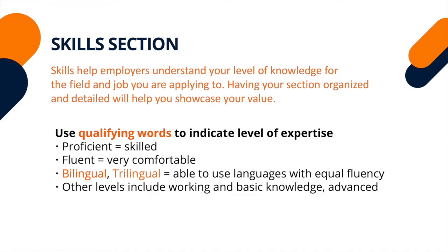Words like beginner, intermediate, and advanced help others understand your ability to do the job. Avoid listing skills like communication, critical thinking, problem solving, and teamwork — you can demonstrate these in your accomplishment statements. Your skills section should be relevant to the job description and your ability to perform the job duties.